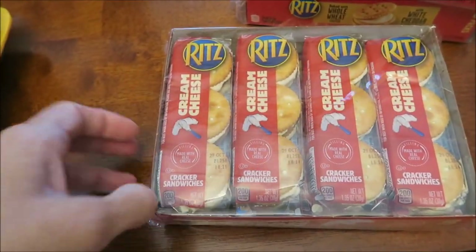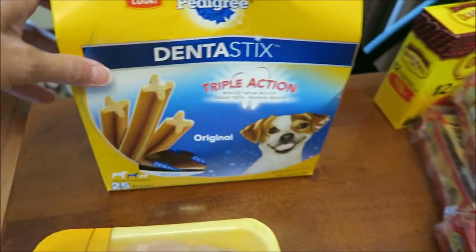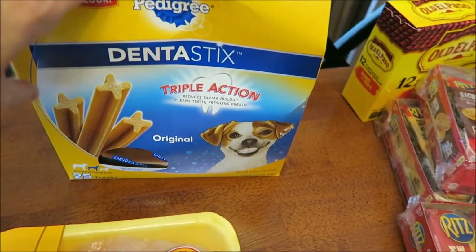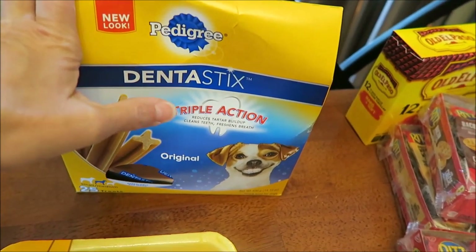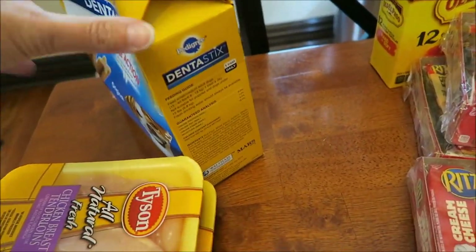They have another one with everything crackers and I'm going to try to get those as well. We bought Pedigree Dentistix — they used to sell them in just a bag, but for some reason they've gone to these boxes and it wastes a lot of cardboard. I don't know why they did that because inside this box is just those bags.